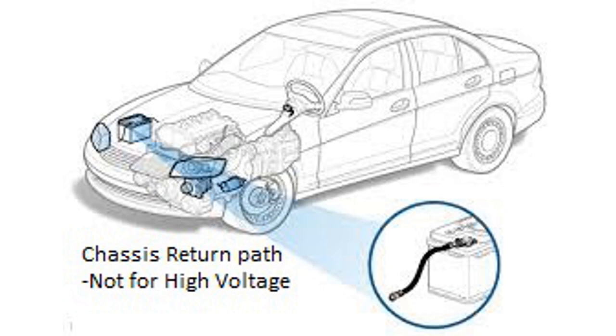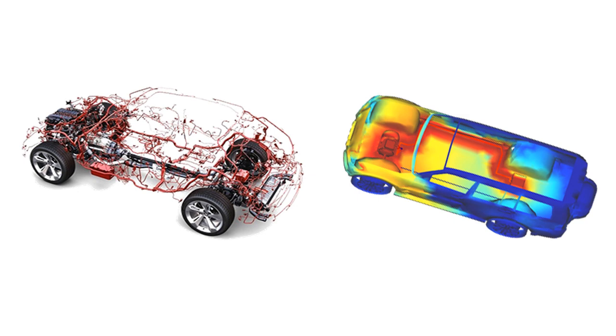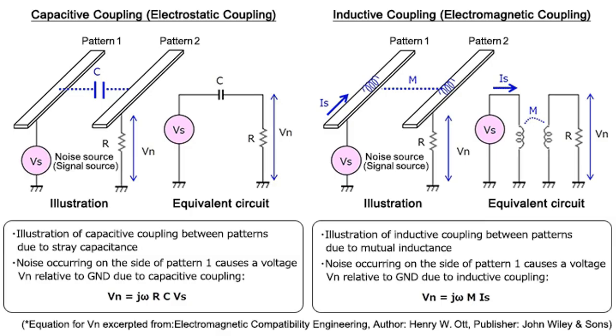The high voltage system will be insulated and does not use the car body as return conductor like the low voltage supply system does. Since space for wiring harness is limited in modern cars, high voltage and low voltage cables are arranged closely to each other. Hence, one important coupling path is crosstalk between the different lines. Besides crosstalk, the EMI radiated from the high voltage cables into the vehicle is an issue. EMI radiated from the high voltage bus has to fulfill the same standards as any other line connecting low voltage components.